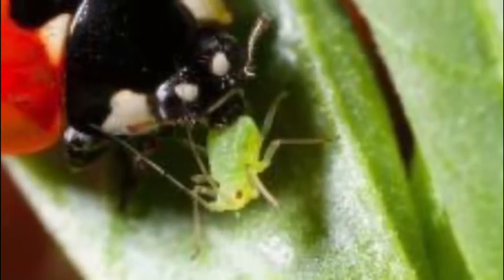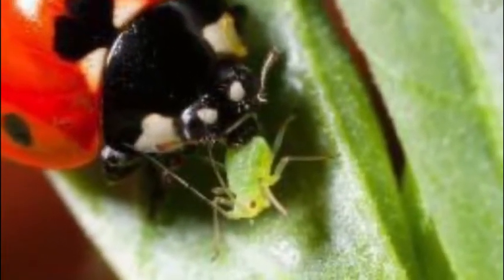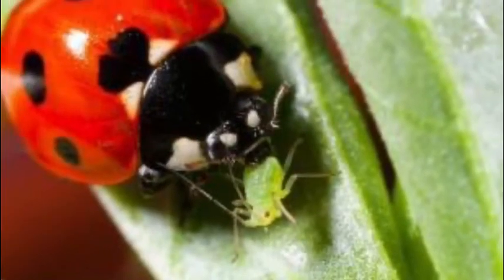Now, while aphids are herbivores and only like to suck the sap from plants, there are other insects that like to eat aphids. Do you know any insect that might want to eat an aphid? Yes — ladybugs! Ladybugs love to eat aphids.